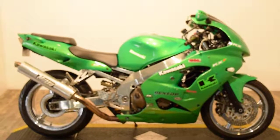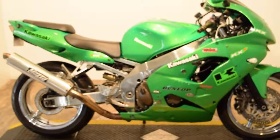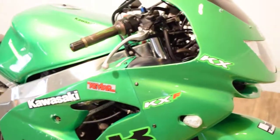Monster Power Sports is offering this 1999 ZX9R. This bike has chrome wheels, though they look like they're pitting a little bit. It's obviously been custom painted.